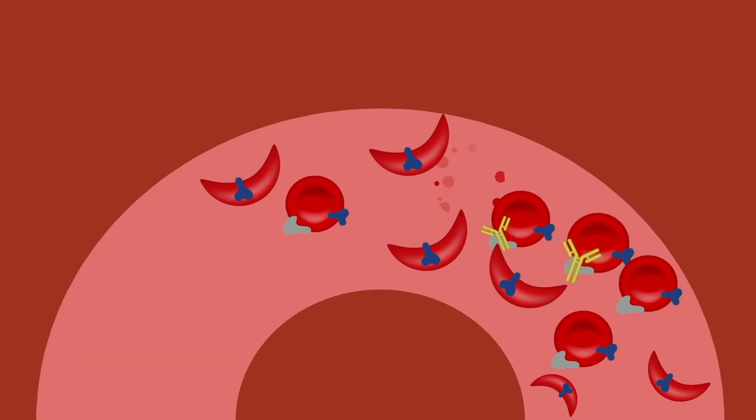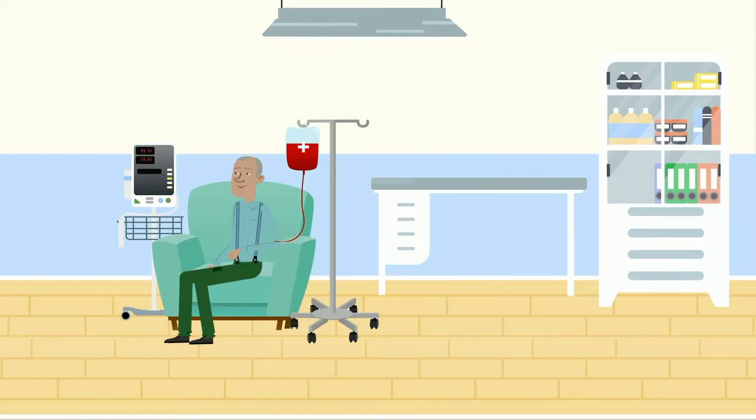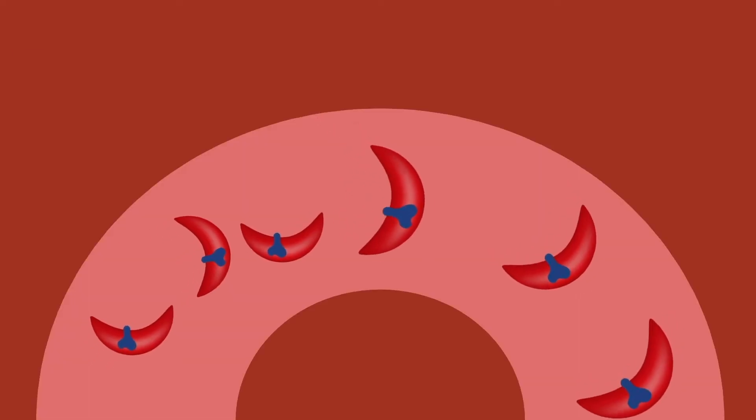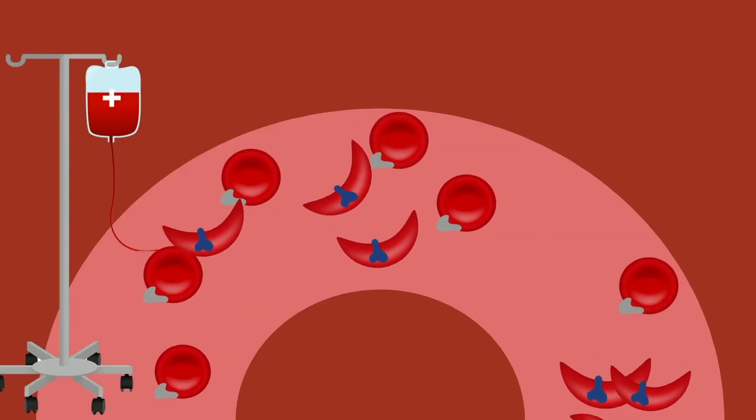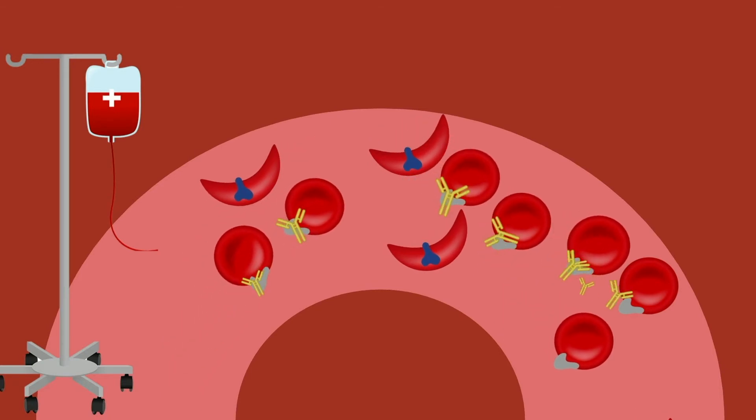The first time this happens, you might not get very sick. The big problem comes if you get blood with that same antigen again, even much later in your life. Then your immune system gets to work, cranking out that antibody which attacks the donor blood and makes you really sick.